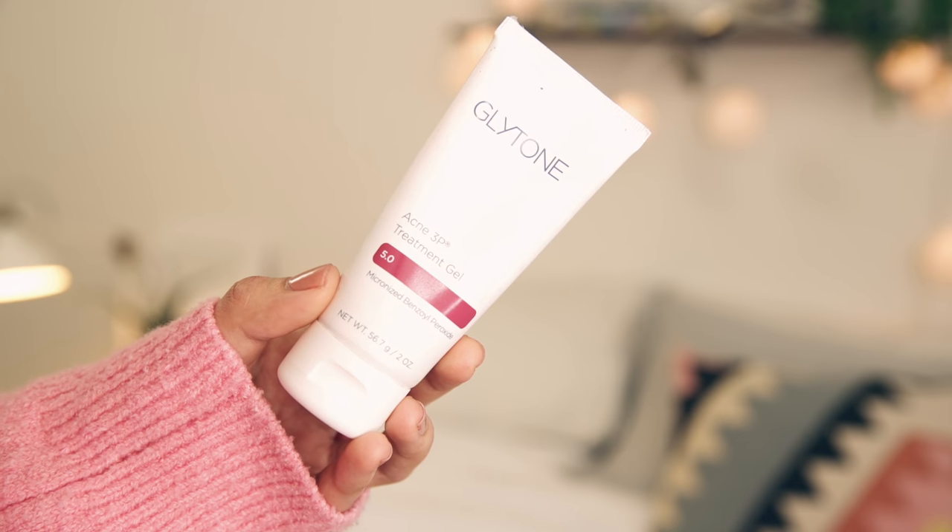For spot treatments, I have been using the Glytone Acne 3P Treatment Gel — you've seen this a ton. This is a benzoyl peroxide acne treatment, which is the thing that works best for me when I have acne. It works for little whitehead pimples and deeper cystic acne. What I do is put this on when I notice a pimple starting to come in. I basically chase pimples around on my face and try to stay consistent, applying it at least twice a day — morning and night. I've even gotten up in the middle of the night and put more spot treatment on. Because this is the only product I have that is specifically for acne and breakouts, start off using it once a day and see what happens from there.